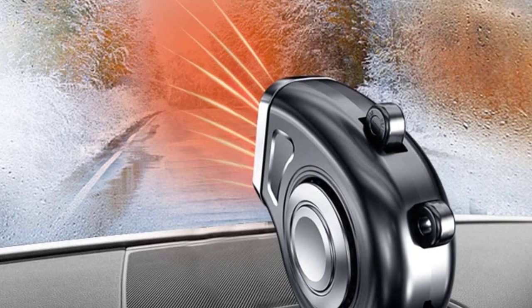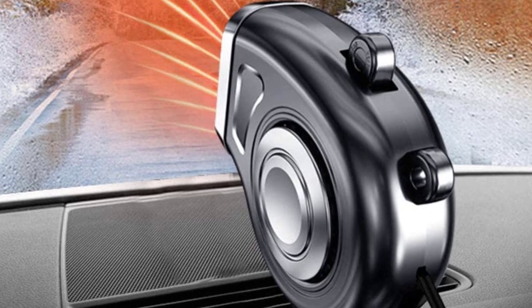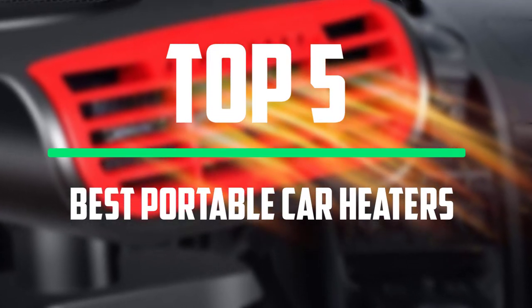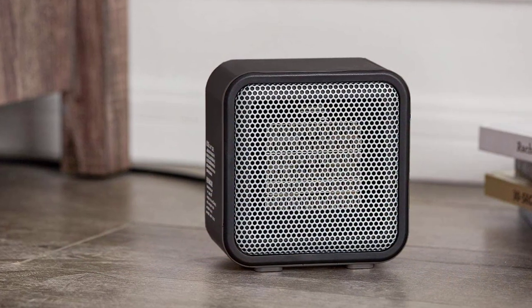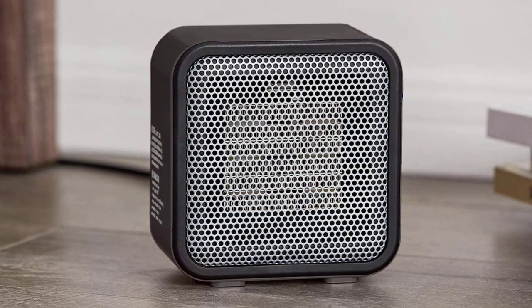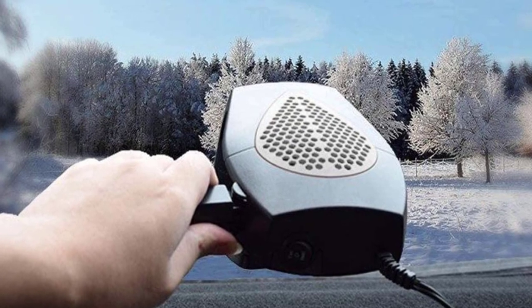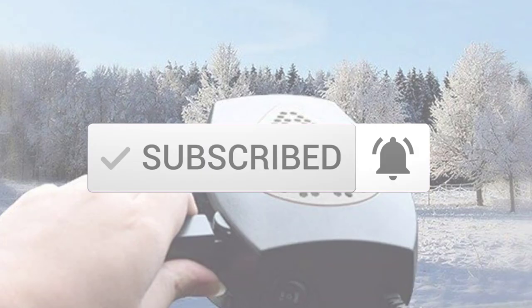Hey guys, welcome to our new video. In today's video we've decided to review the 5 best options for you. We've ranked these products based on many hours of research and testing and we've picked the 5 best portable car heaters available on the market. The list is based on their popularity, quality, price, durability, user opinions and more. If you need more information about these products, please check the link in the description section below, and make sure you subscribe for more videos.